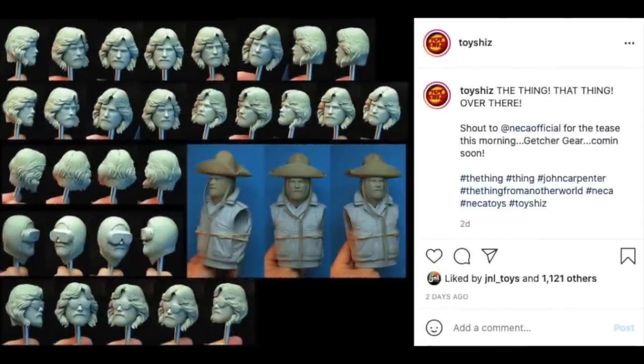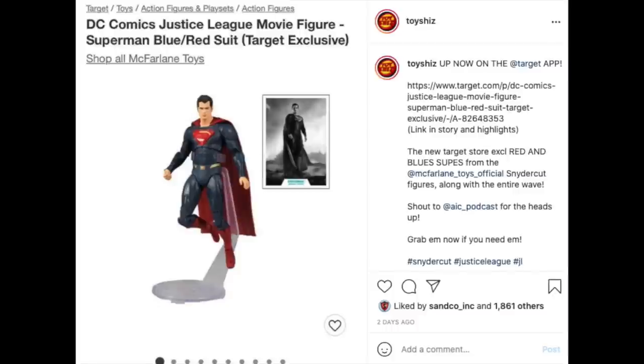NECA revealed they have in production new The Thing action figures — it looks like about two or three of them in progression so far. They released the figures around Kurt Russell's birthday, which was a nice touch. I'm looking forward to that especially for what they could do with the actual Thing creature form and all the attachments.